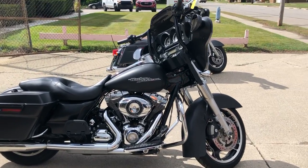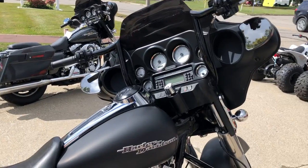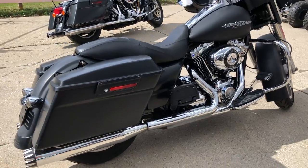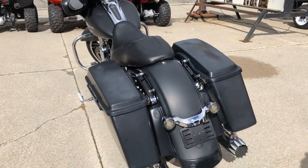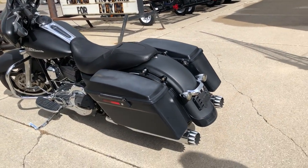Take a look at this used Harley Street Glide for sale with the black denim paint — it's clean, clean, clean, sharp, sure to turn heads everywhere you go. The black denim paint, tons of chrome, it's got the RC exhaust. This bike runs strong, everything works, and it needs nothing.